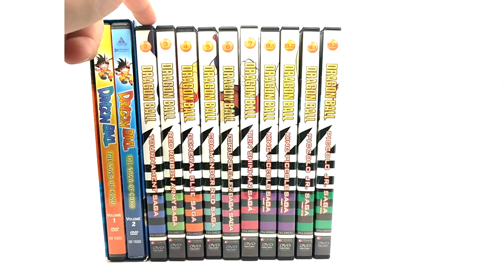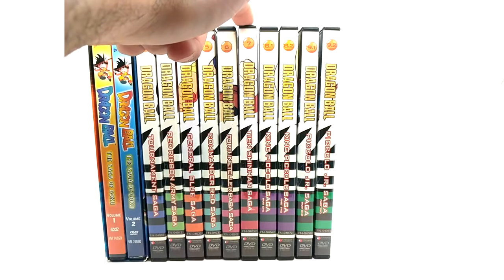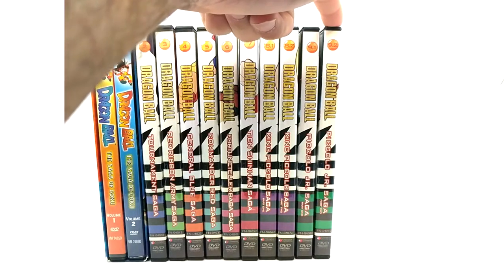Then you have the Tournament Saga, Red Ribbon Army Saga, General Blue, Commander Red Saga, Fortune Teller Baba, Tien Shinhan, King Piccolo part 1, King Piccolo part 2, Piccolo Jr. part 1, and Piccolo Jr. part 2.